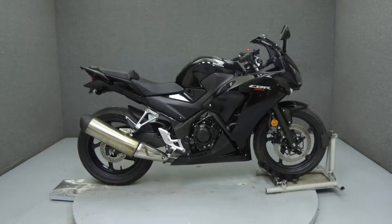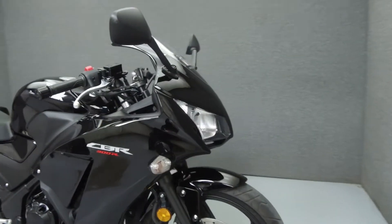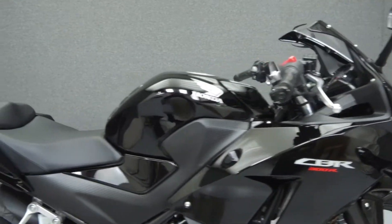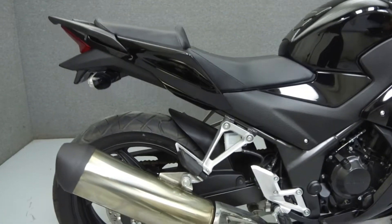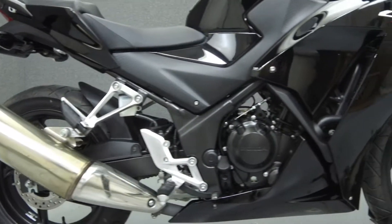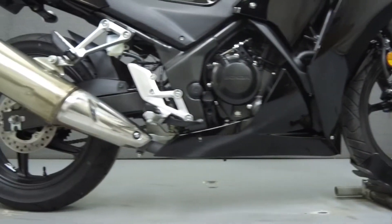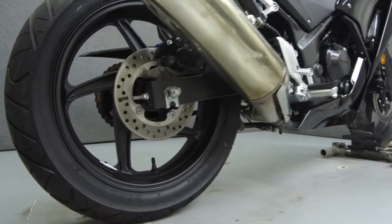Hey everyone, this is Keegan from National Power Sports. Today we're going to take a look at this Honda CBR300R with 1,077 miles. Powered by a 286cc single cylinder engine with a 6-speed transmission, the CBR300R puts out 30 horsepower at 8,500 rpm and 19 foot-pounds of torque at 7,250 rpm. It has a seat height of 30 inches and a wet weight of 361 pounds.